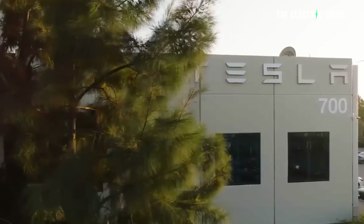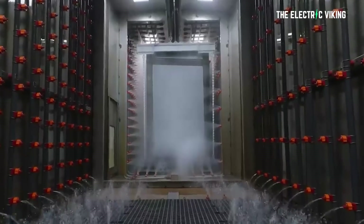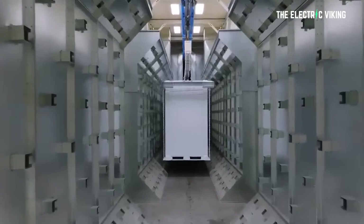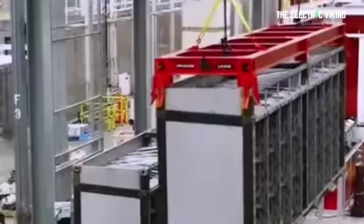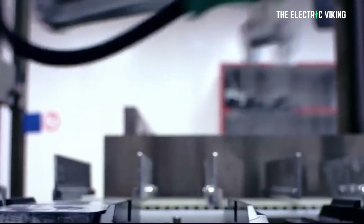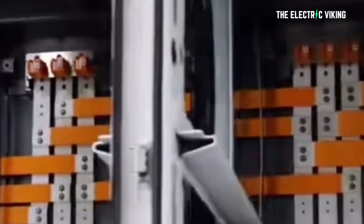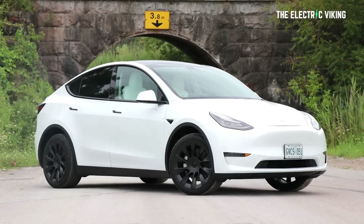Tesla's facility in Lathrop producing these Megapacks will have an output of around 40 gigawatt hours per year. A single Megapack has a capacity of around three megawatt hours, so if Tesla is producing 40 gigawatt hours of batteries for energy storage per year, that means they can produce 13,000 Megapacks per year — that's enormous. In fact, that's about 200 times more than they could produce in 2021. With this new manufacturing facility, Tesla's energy business will grow exponentially, comparable to when they expanded from the Model S and X to the Model Y and Model 3.